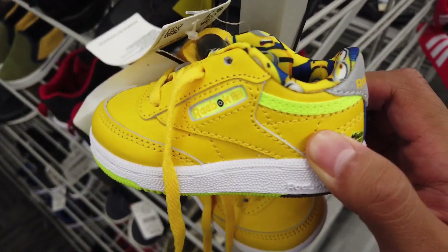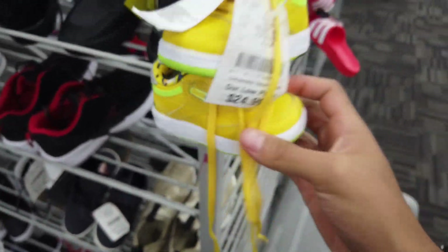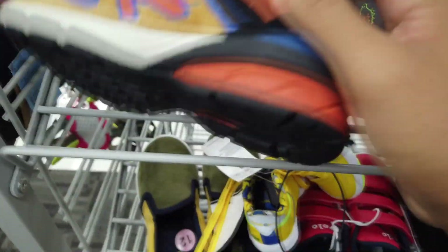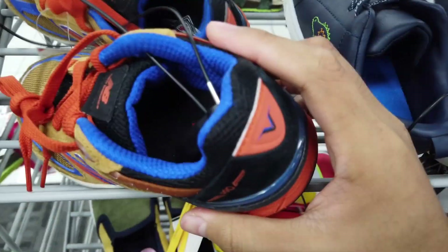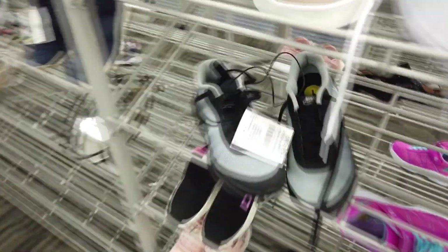Got some baby heat over here — Minions, $25, Reebok baby! We're taking these home. First time checking the baby section. Got some $9.90 New Balances. Here at the kids section, got some $27 Reebok. Don't know what these are called, but $35.